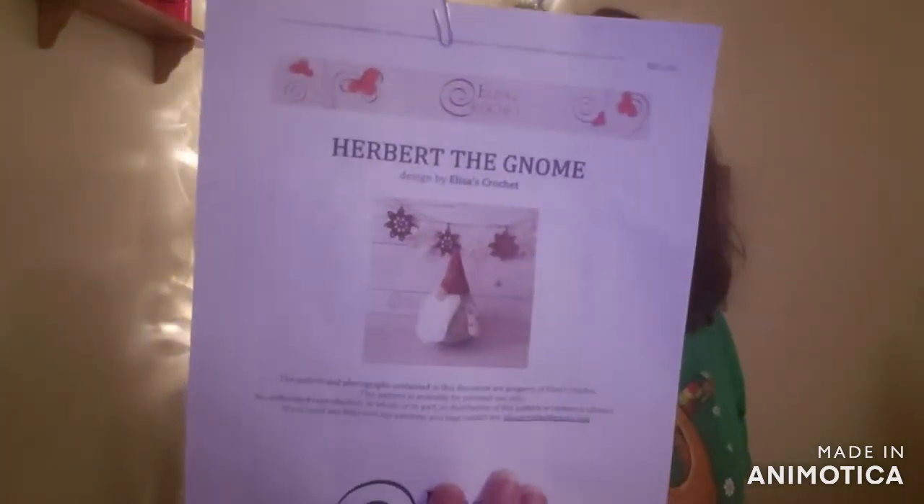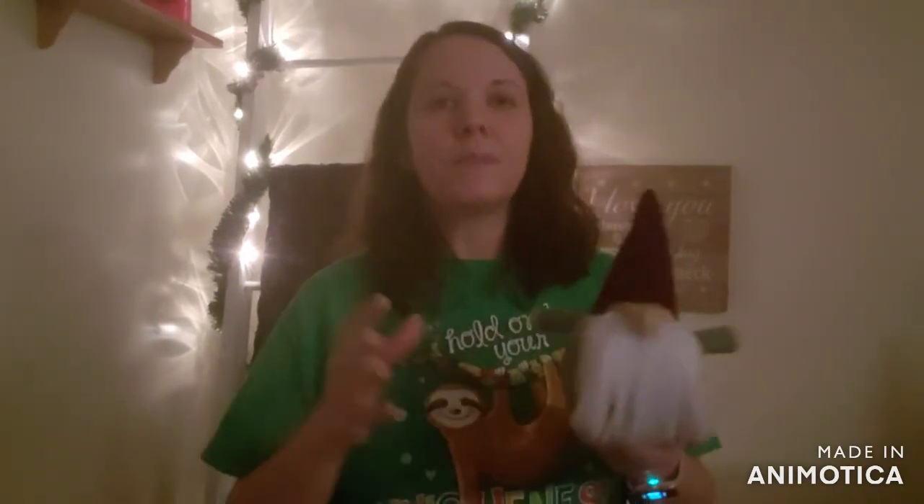The pattern I used for this gnome was Herbert the Gnome. I got it on Annie's — it's a paid pattern, I believe $4.99. I have no problem paying for a pattern because you've got to get paid for your work. It's written by Elisa's Crochet and it's very easy to follow. She doesn't have instructions on attaching the beard or the other parts since he's worked in all different sections, but everything else is clearly written. This past Sunday I announced my 2021 goals, and one is perfecting my amigurumi skills — these gnomes have really put me to the challenge.